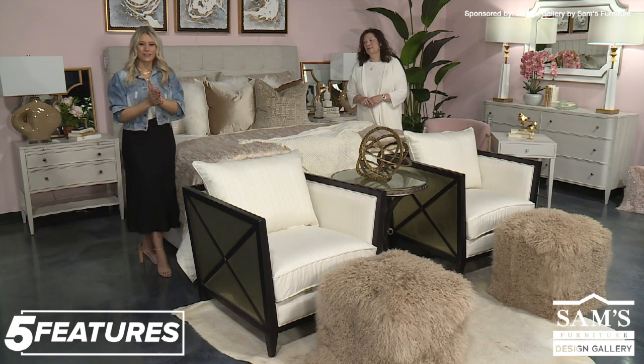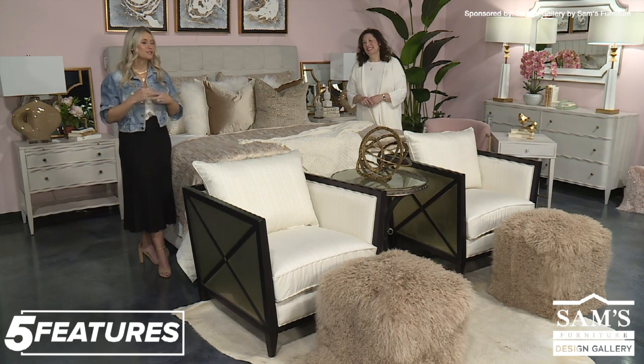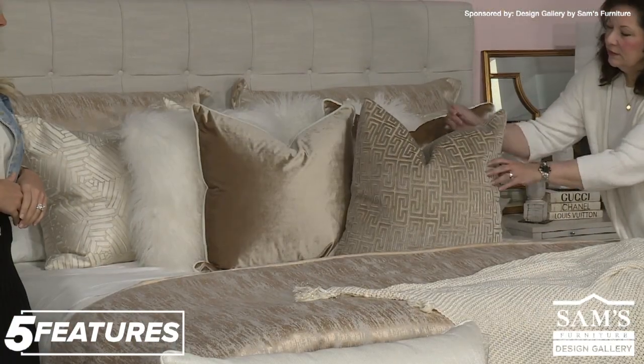I hope you learned a lot about our bedroom tips and tricks. Be sure to come in — our designers love looking at pictures of your home and are more than happy to give you tips for decorating your specific space and bringing in different colors. Thanks for watching and don't forget to stop by the Design Gallery by Sam's Furniture for all your design needs. And make sure to like, share, and comment on this post for a chance to win these gold decorative birds.